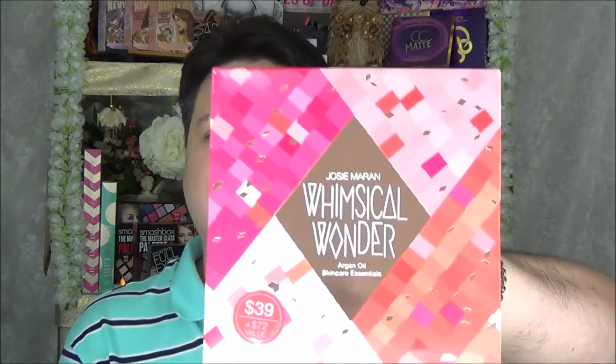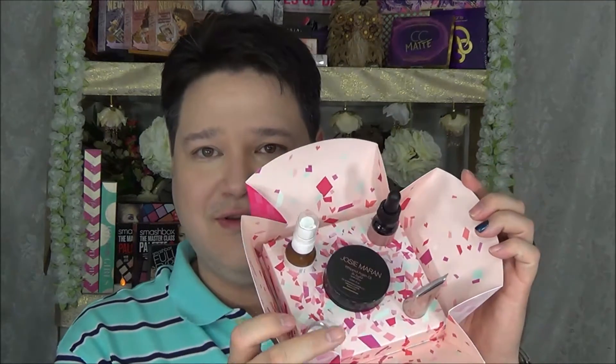The next thing I picked up is the Josie Maran Whimsical Wonder Argan Oil Skincare Essentials, $39 for a $72 value. Inside this set is the Argan Milk Intensive Hydrating Treatment, the Argan Infinity Intensive Creamy Oil, and the Whipped Argan Oil Body Butter in Vanilla Apricot. Let's open this up and have a look — another cute design, like a little bowl with each item in there.